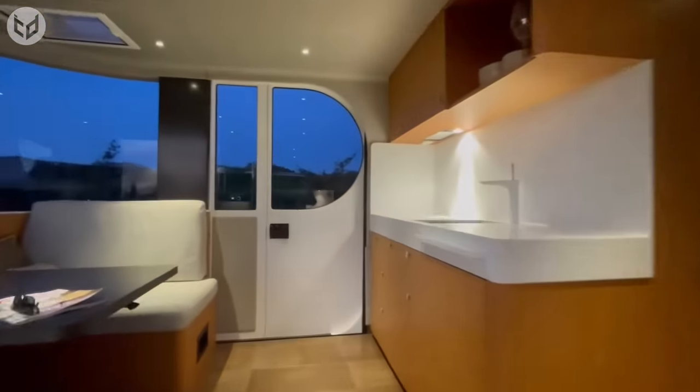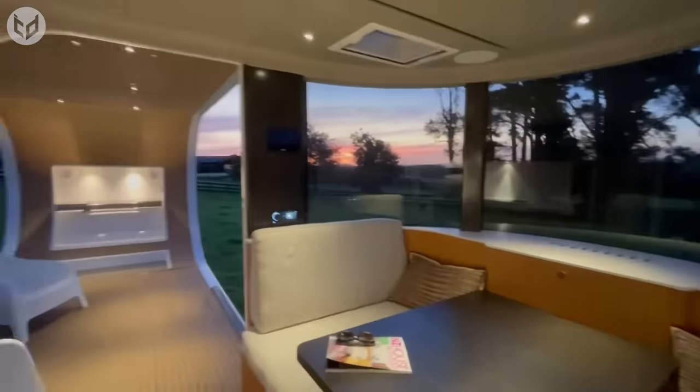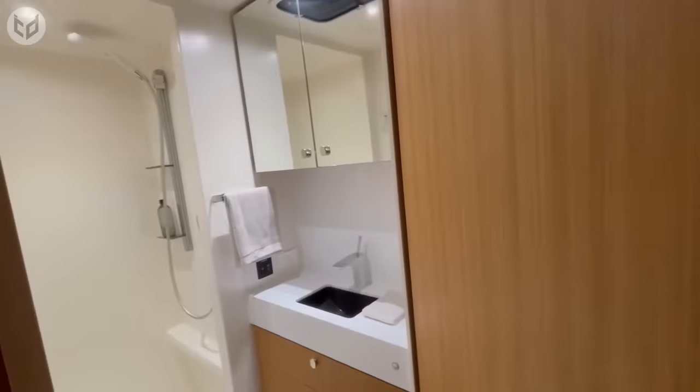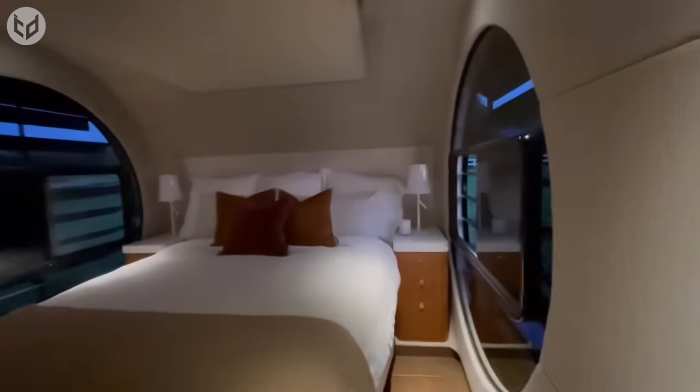The interior of the Romato trailer is designed with a contemporary and sleek style. It includes a comfortable living area, a well-equipped kitchenette, a bathroom, and a sleeping area.